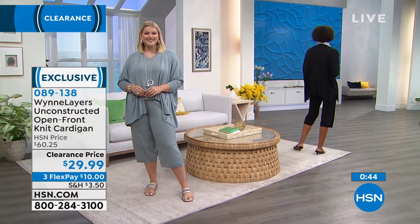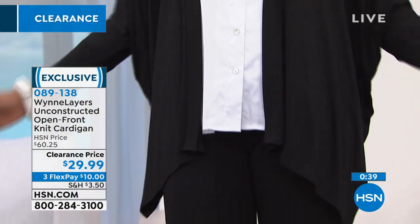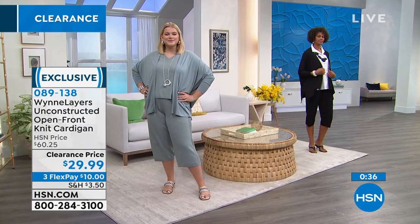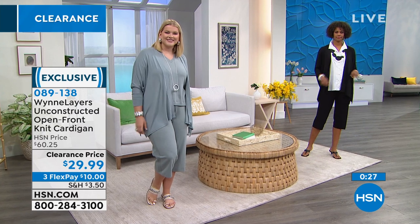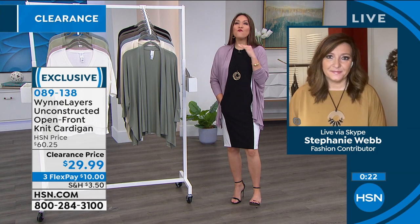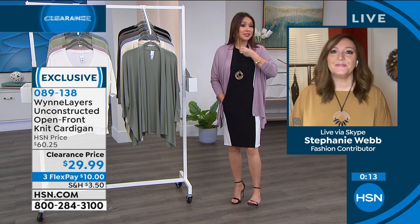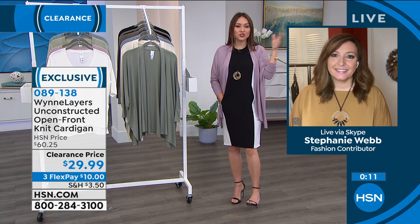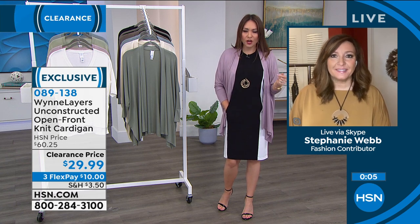A lot of reviewers loved that they can wear this right now — light enough for spring and summer, works as you layer into fall and winter. A cardigan doesn't go out of style — it's timeless, it's seasonless. The fashions will come and go but your cardigan will be an investment you go to again and again. And you're spending $10 on a flex pay to get it home.